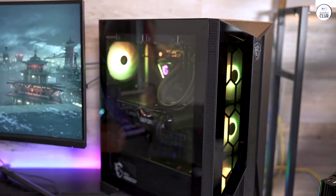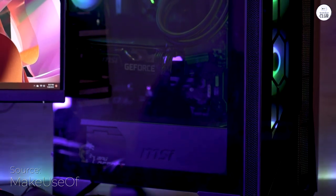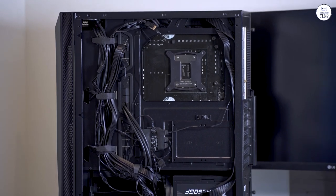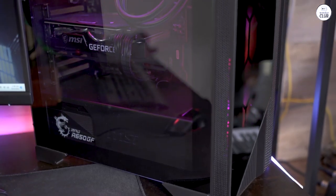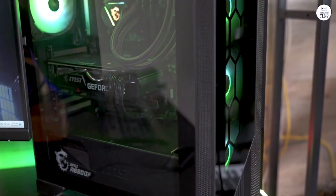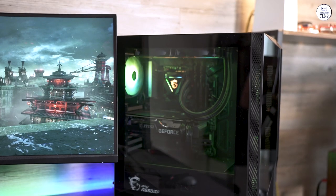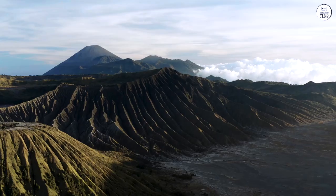I've been using the MSI Aegis RS gaming desktop and it performs well for both gaming and daily tasks. The Intel Core i7-12700KF processor is fast and the Nvidia GeForce RTX 3060 Ti graphics card delivers smooth gameplay with great visuals. It handles most games without any issues even at high settings, and switching between different apps is quick and easy.